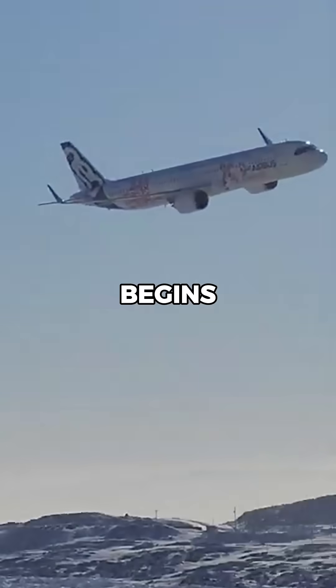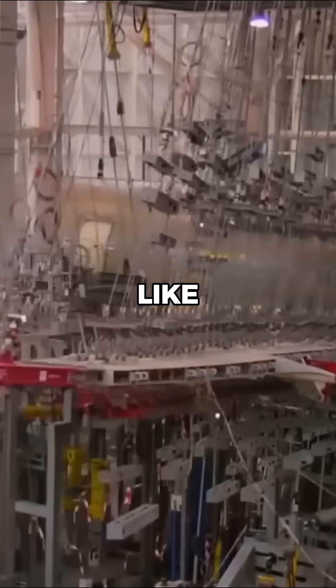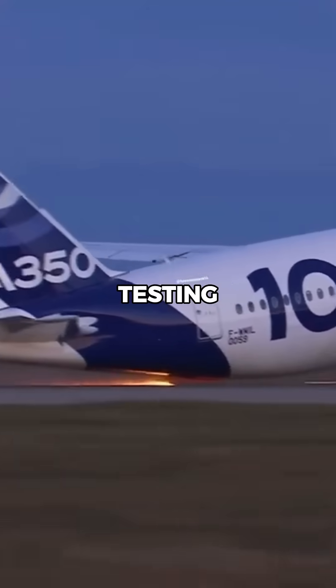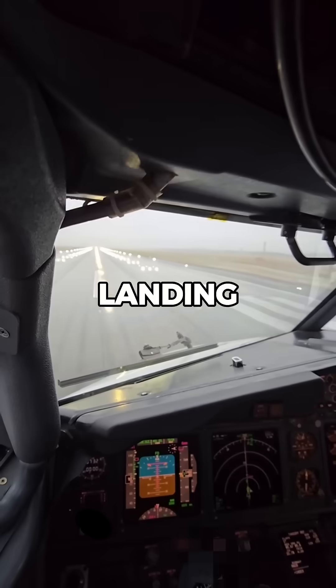Once a prototype is built, the real work begins with static tests, where the frame is subjected to extreme stresses, like bending the wings to their limits. The aircraft also goes through fatigue testing, simulating decades of flights with over 100,000 takeoff and landing cycles.